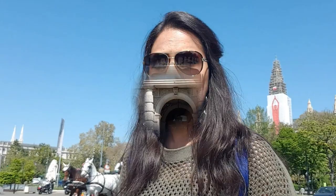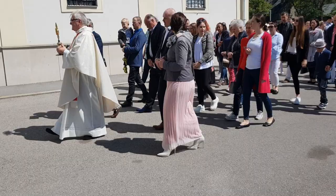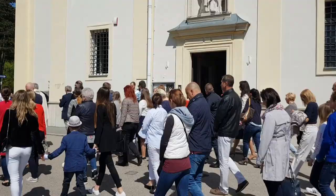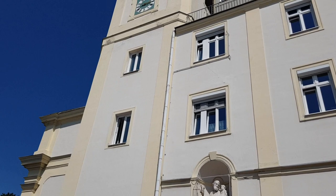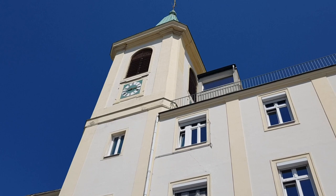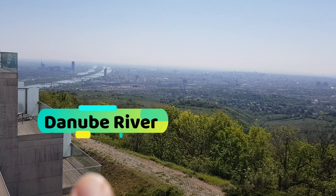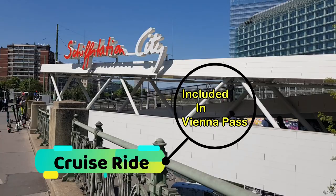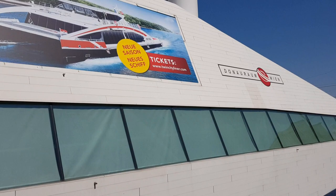As I reached the highest point in Vienna to take a glimpse of the entire city, I witnessed a church ceremony. As the day was quite sunny, I did not fully enjoy the panoramic view of the city and decided to move further. I went back to the city to board the city cruise ride, which is also included in the Vienna Pass.